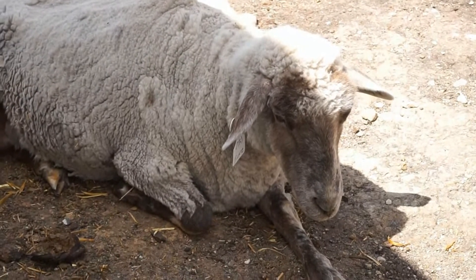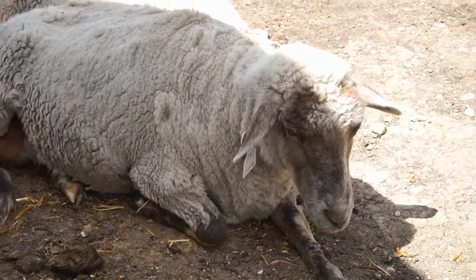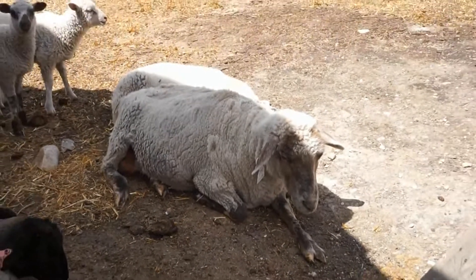This ewe is named Tickle. A ewe means a female sheep. She is 8 years old.